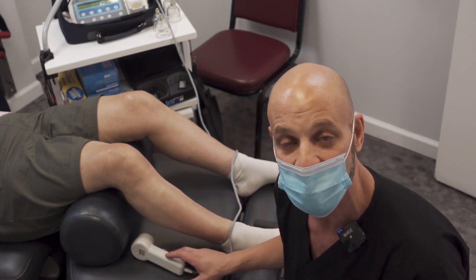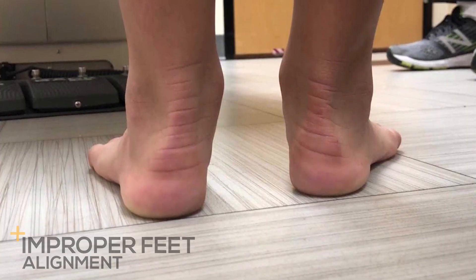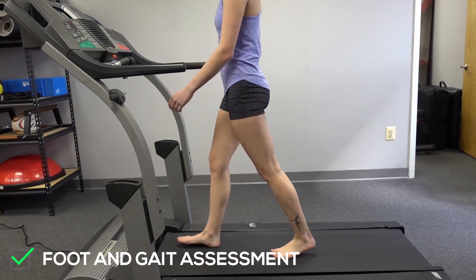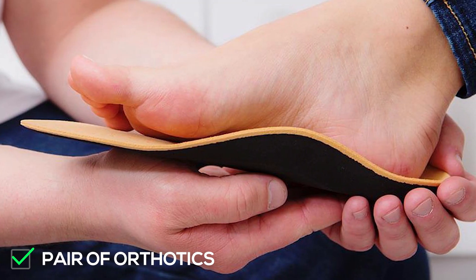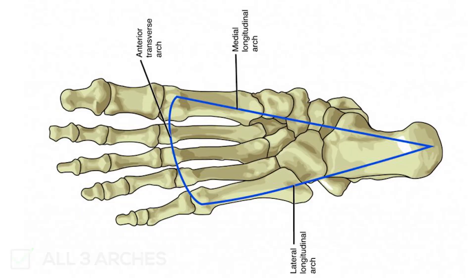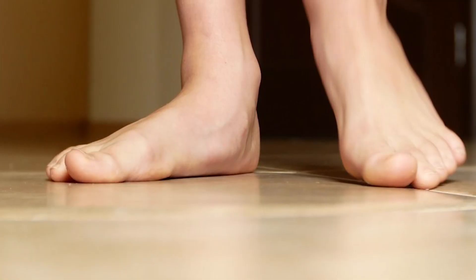One of the main causes is improper alignment of the feet — just being flat-footed. Having a correct foot and gait assessment done and having a correct pair of orthotics that will correct all three arches is important. Improper kneecap movement may result from not only flat-footedness,